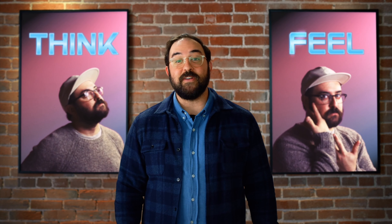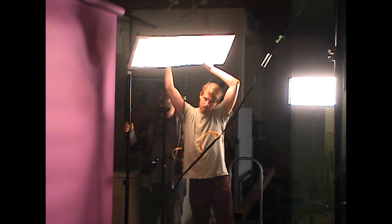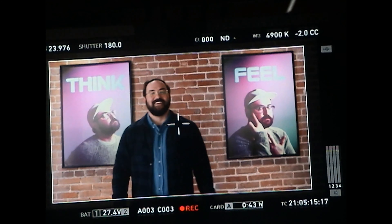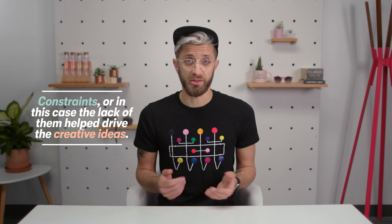But the thing that was really cool is how the extra budget for production design actually impacted the creative concept of the video. Something that makes people think, makes people feel. This moment in the video — posters and all — was written into the script. If it wasn't for the money and the budget, Sandwich wouldn't have had an art department, which means they probably wouldn't have written an idea for a scene that centered around custom posters. Constraints, or in this case the lack of them, helped drive the creative ideas.